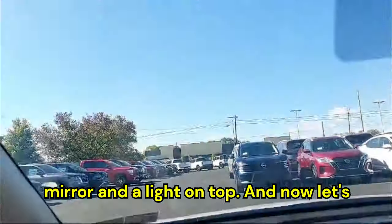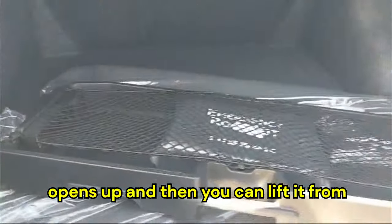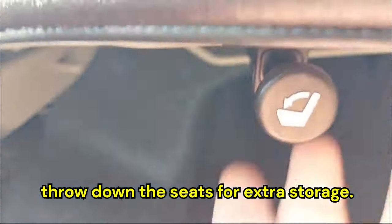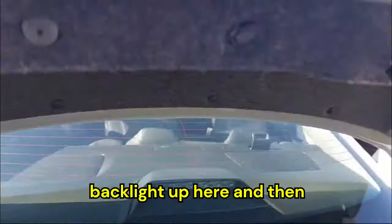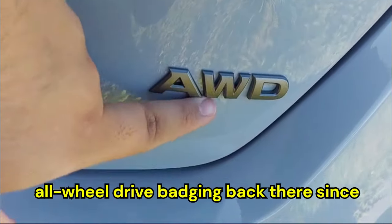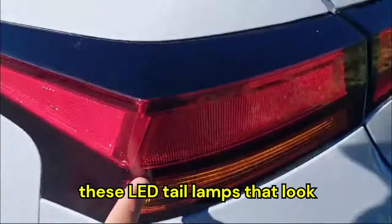Now let's check the trunk space. The trunk opens up and you can lift it by hand. It has a practical, large trunk with a low floor for easy loading. There are tabs to fold down the seats for extra storage, a trunk light, and a backup camera. We also have all-wheel drive badging and the Altima badge with LED tail lamps out back.